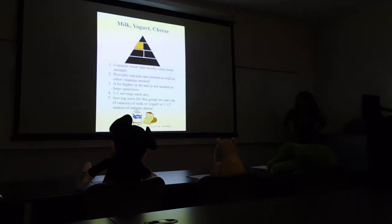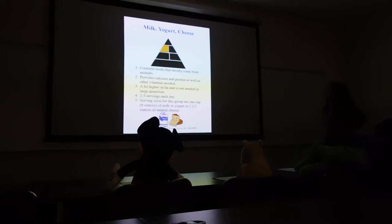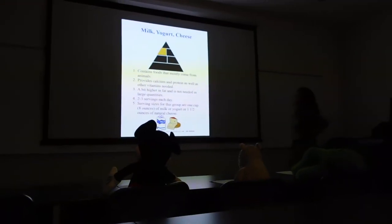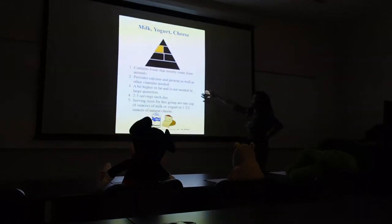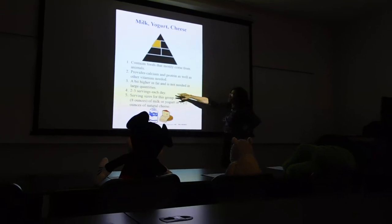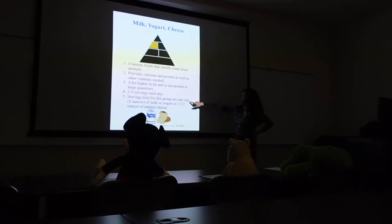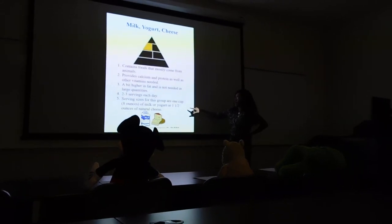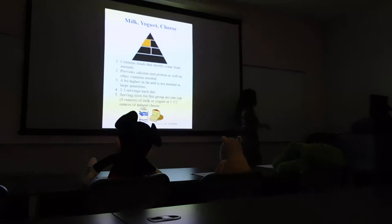Now we're going to the milk, yogurt, and cheese group. It contains foods that are mostly coming from animals. It provides calcium and protein as well as other vitamins. A bit higher in fat, it is not needed in large quantities. Two to three servings each day. Serving sizes are one cup or eight ounces of milk or yogurt, or one and a half ounces of natural cheese.